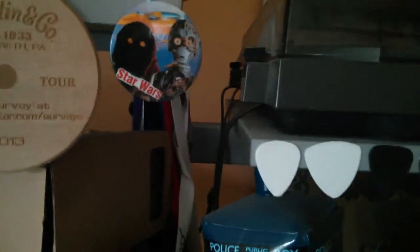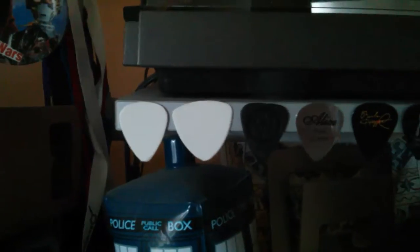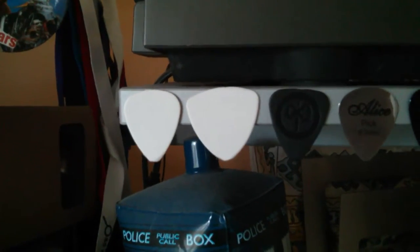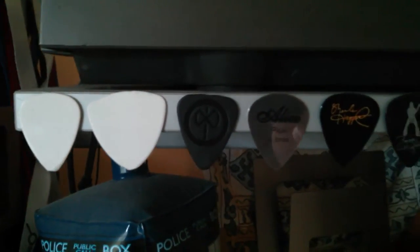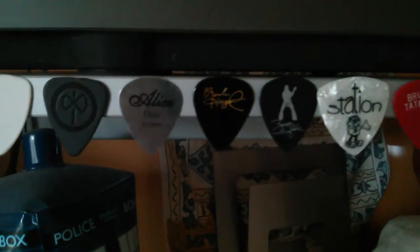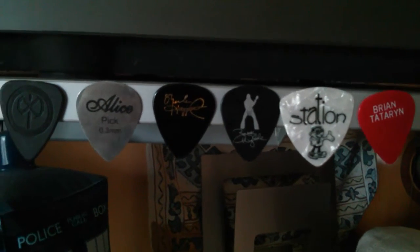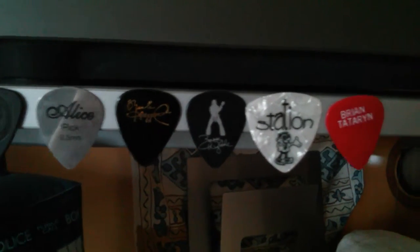There's a more Star Wars badge. There's a couple of white ones I found somewhere. There's the Hammer Axe special pick. He also sent me the metal one there. And then these latest ones from Wayne Sokol.